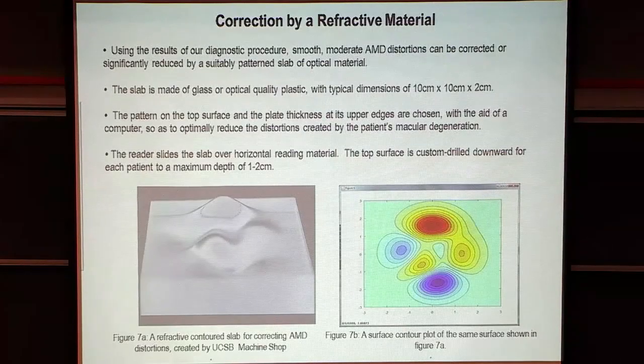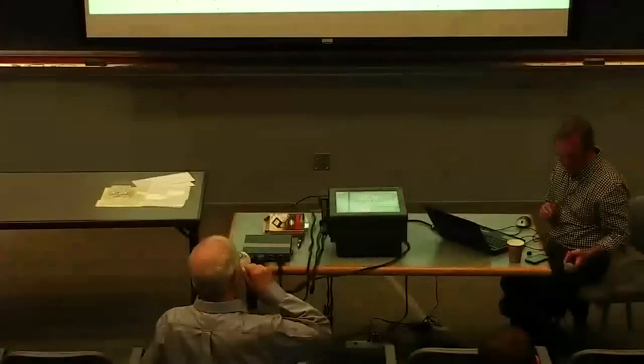Now we'll go back to the second type of correction — this is where we've had interesting mathematical problems. Luckily we have a mathematical wizard in the group, being Walter. We've been working on trying to understand what the surface of a glass slab would look like that applies that same distortive correction.